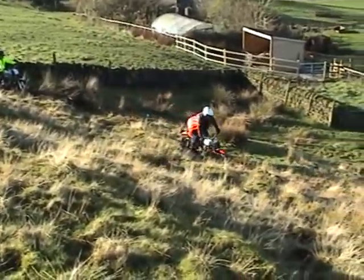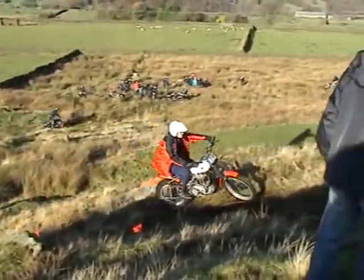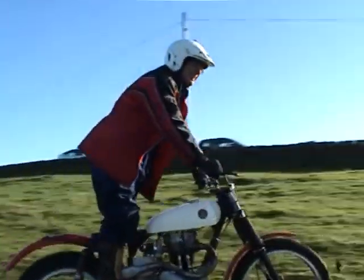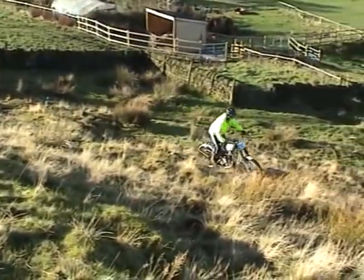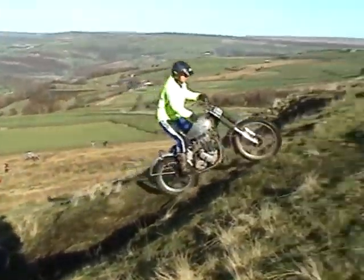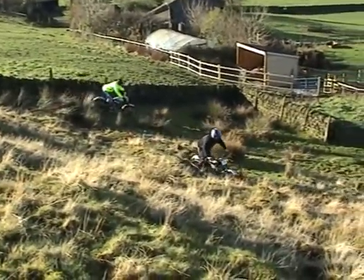Ian Alderson on the Ariel. Andy Fitzpatrick on another rigid machine.